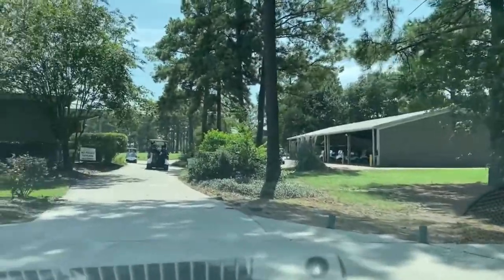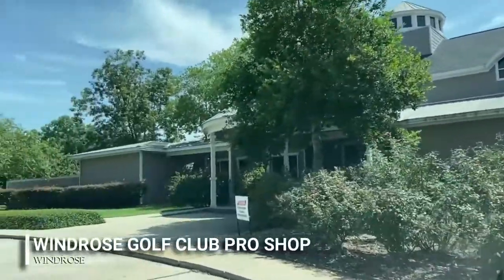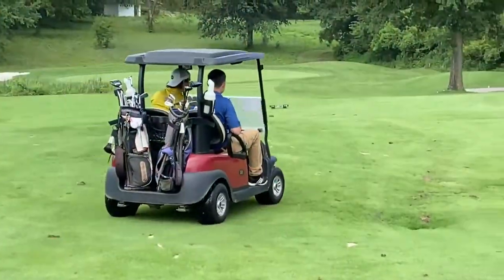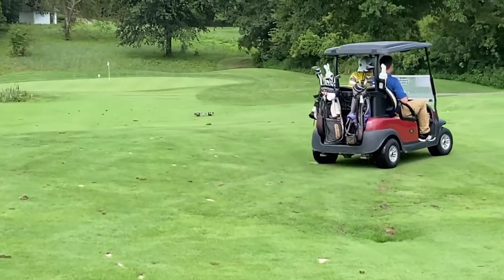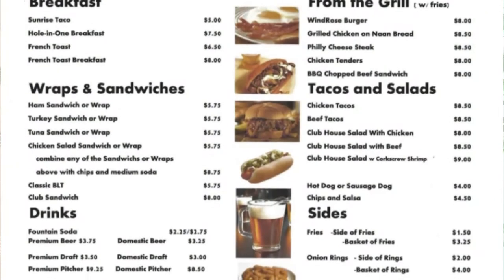The course has a 6,350 square feet clubhouse and a quality pro shop with an assortment of the latest golf gear. If you get hungry before or after a round of golf, you can grab a bite at the grill. Please note that at this point they're only serving at 50 percent capacity.